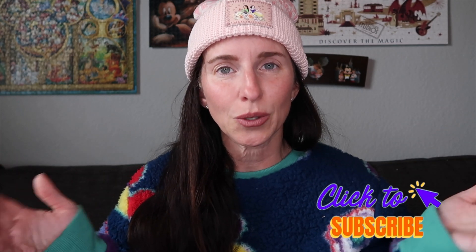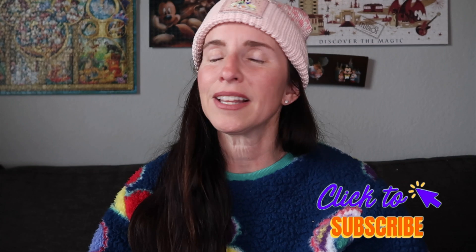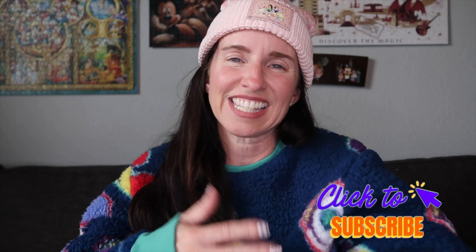And believe it or not, that is it! There were a few clothing items we got but those were the main things I wanted to show you today. If you like this video make sure to give it a big thumbs up, and if you're not subscribed — hit the subscribe button! It'd be like giving me the best Christmas gift of this season. With that, we will see you next time. Go love your discos. Bye!